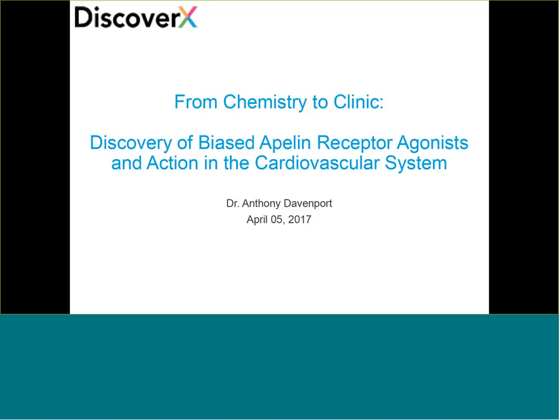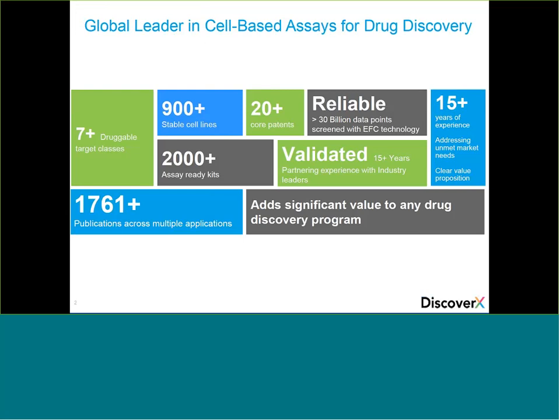Before we get started with the presentation, I'd like to take a couple of minutes to give a quick overview of DiscoverX solutions for drug discovery and development from target ID to post-launch. DiscoverX is the leader in cell-based assays, available as both off-the-shelf products and as part of screening and profiling services. The portfolio covers several druggable target classes including GPCRs, kinases, interleukins, and checkpoint receptors, with over 900 pharmacologically relevant functional assays.